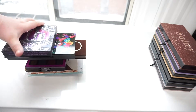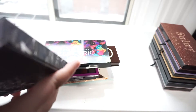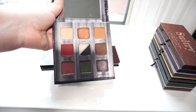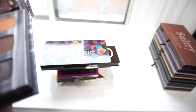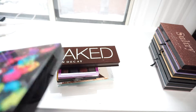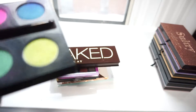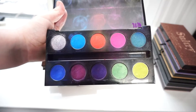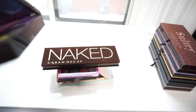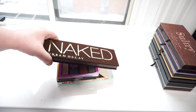On to this stack — I've got the Urban Decay Troublemaker Palette. I'm not going to keep this; I haven't used it in years, or at least several months. Urban Decay Electric Palette I'll be keeping. It's got a lot of unique colors in my collection, and while I don't use it often, it is a staple in my collection and has been for a few years.